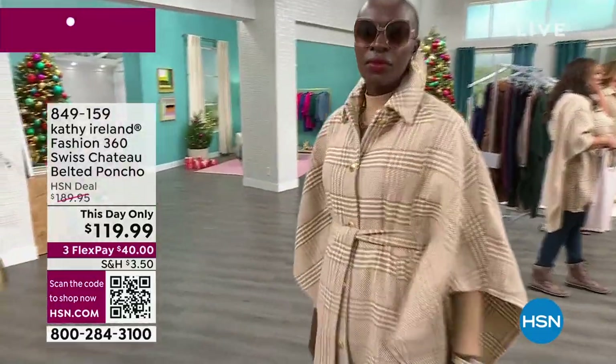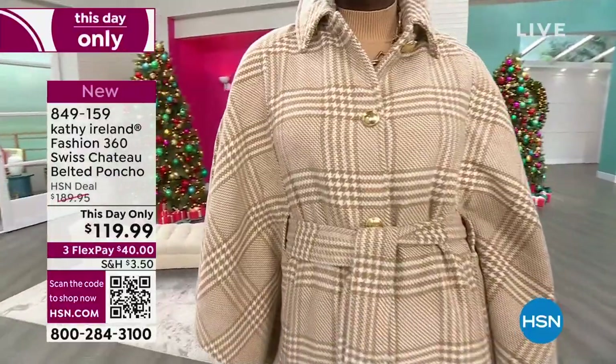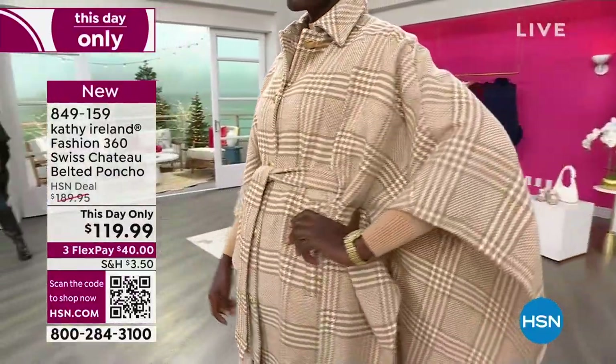This day only — beautiful Swiss chateau belted poncho. I had to say it like that. Oui, oui. This is so elegant.